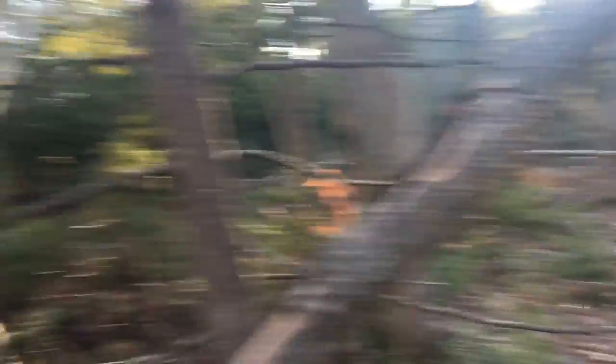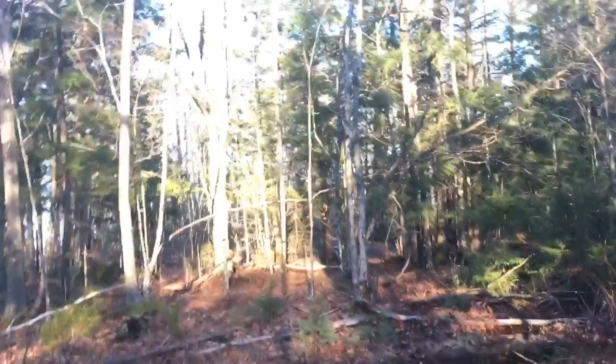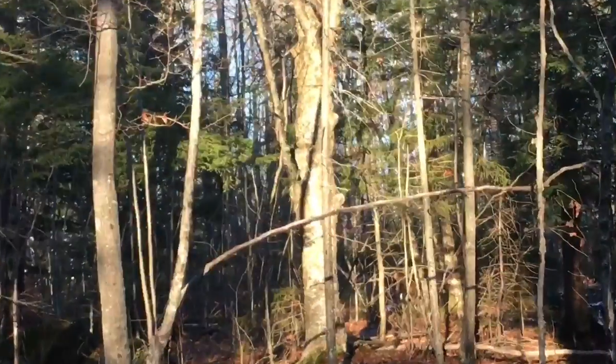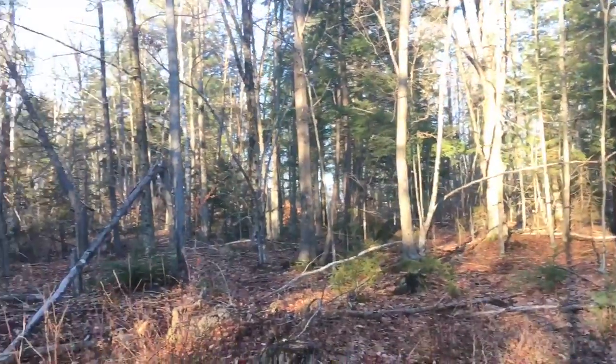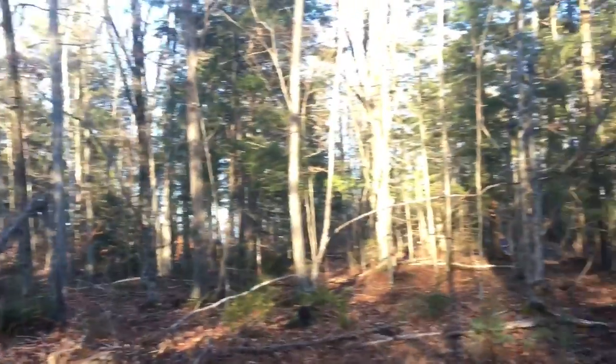This looks like an area where I should see some chaga — like that big old tree over there, you see that one? It's like chaga city right there. I'm dedicated though, I'm gonna keep looking.